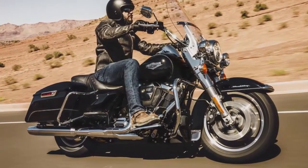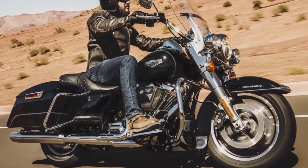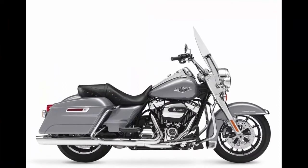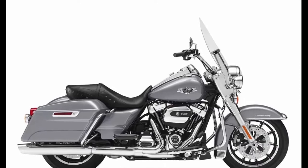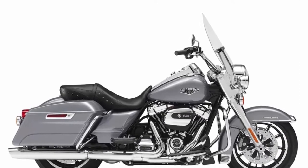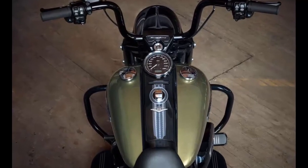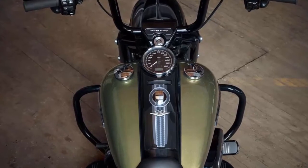I'm disappointed in the wheels on the base model King — chrome laced wheels would be much more appropriate here, but the cast wheels fit the Special's look perfectly. The same FL frame holds everything together for both bikes, but a difference in wheel size changes the overall length and steering geometry just a bit.